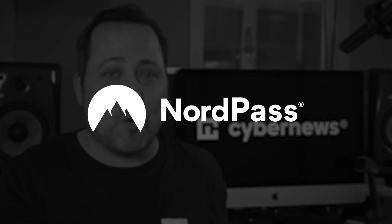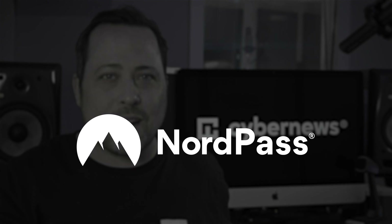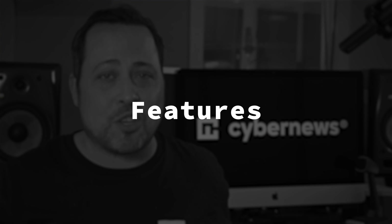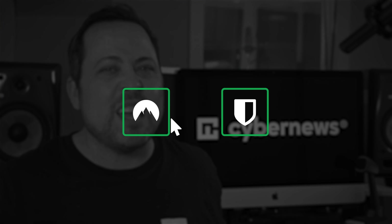After thoroughly testing out both password managers, it's time to do a NordPass versus Bitwarden review 2022 style. Today we're gonna explore their features, security measures, and much more. So if you've been wondering which one of these to pick, stick around to find out who's gonna win this battle.